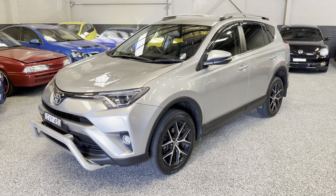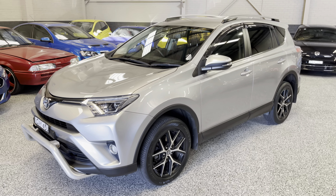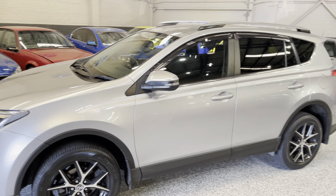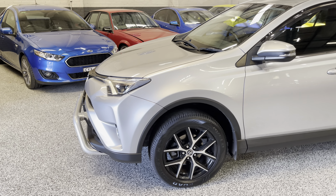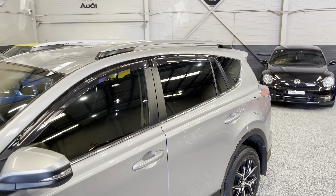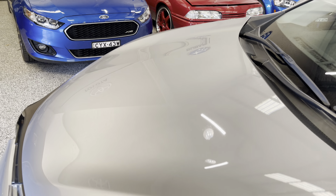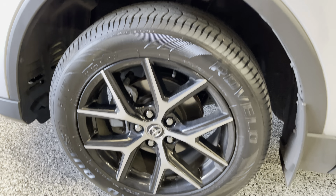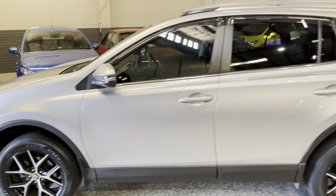Hey guys, welcome back to Exclusive Auto House. I've got a fantastic car for you today - this is our 2016 Toyota RAV4 petrol with only 77,000 kilometers on it. It's absolutely beautiful. All the paintwork in silver is absolutely terrific, nice factory alloy wheels, plenty of tread on the tires front and rear.